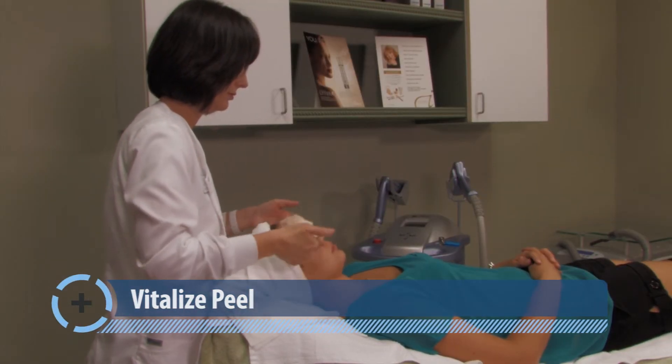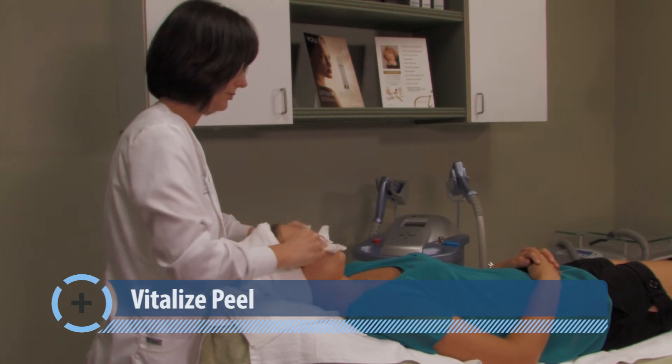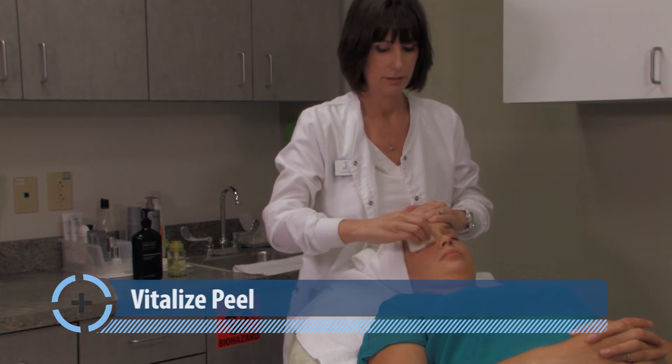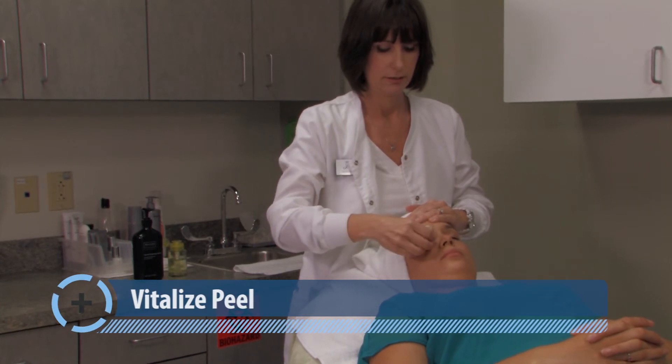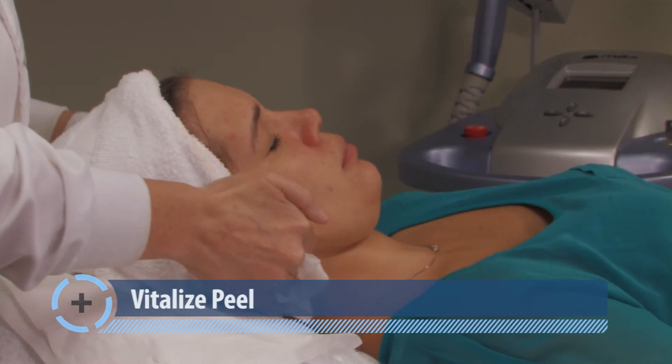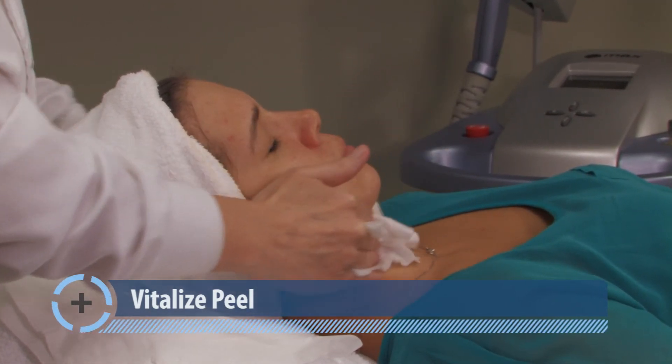The Vitalize Peel is great for skin with acne, hyperpigmentation or melasma. Results will be seen with just one peel, but three or more peels can be performed for maximum results. This peel requires little to no downtime and is gentle enough to be performed every three weeks.